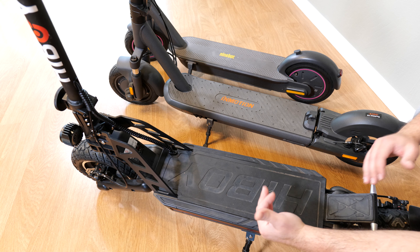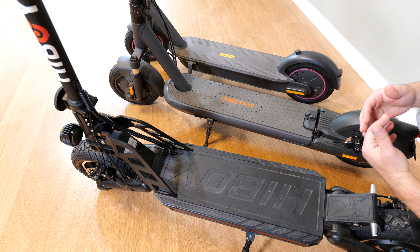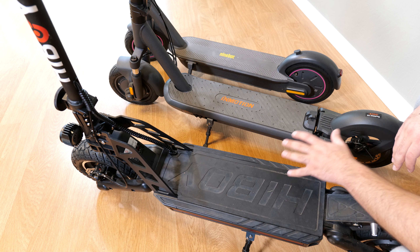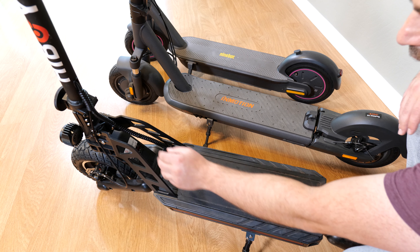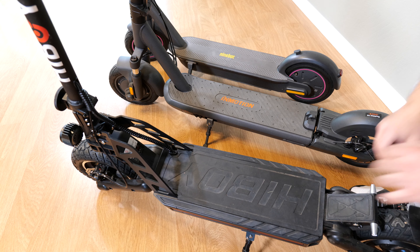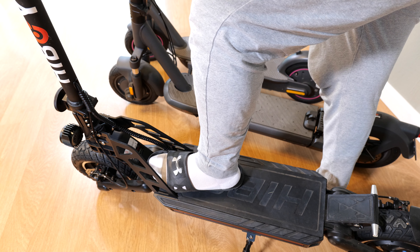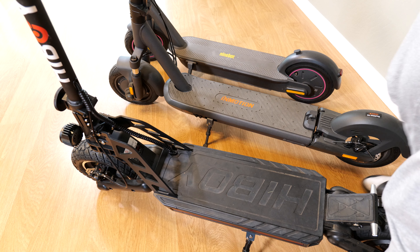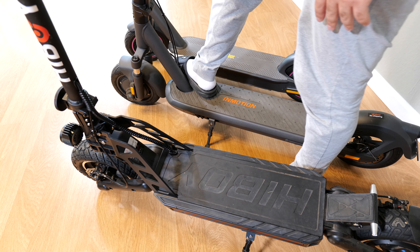Jumping to deck size, the Highboy Titan has the shortest and widest deck, whereas the L9 and Ninebot Max are longer but not quite as wide. Judging on comfort level just based on the deck, the L9 and Ninebot Max fare better than the Highboy Titan, because of this metal piece — whereas the Highboy Titan has two of them that go like this. As a result, you lose some real estate for foot placement. I like to place my feet sideways, so I have to put my foot further back, whereas with the L9 and Max I can place it easily with much more space behind the other foot.